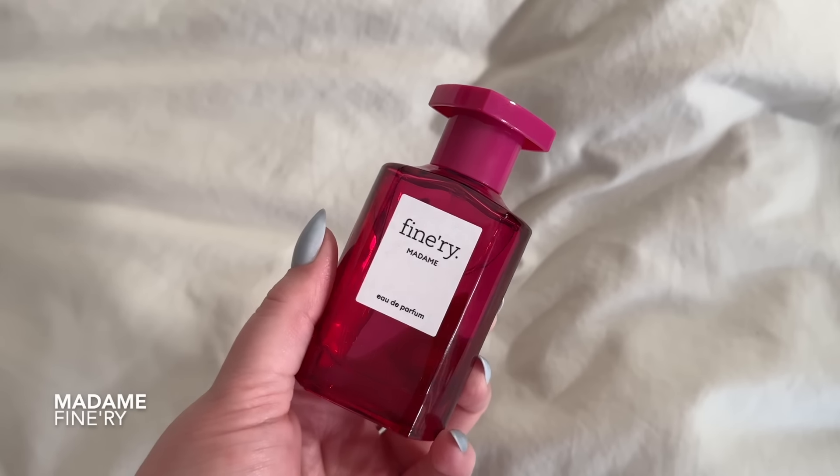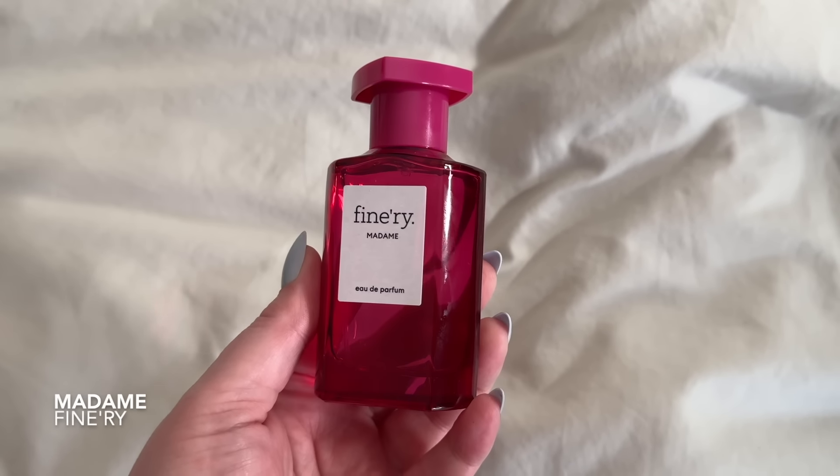Moving on to sixth place — from this perfume and up I genuinely like these fragrances. Number six is called Madame, and the moment I sprayed this I was like, that gives me Flowerbomb vibes. I also hear it's compared to YSL Mon Paris and I get that as well. More than anything, this is that fruity, floral, patchouli thing — it definitely has that patchouli sweet kind of sexy smell to it, and I do like it.